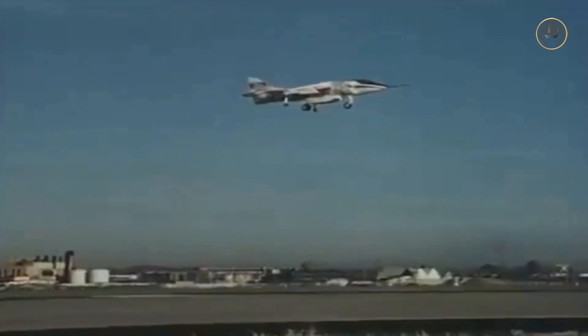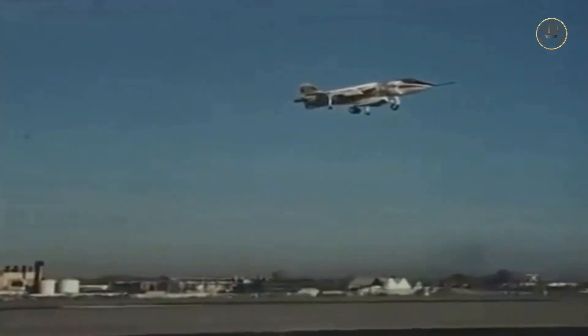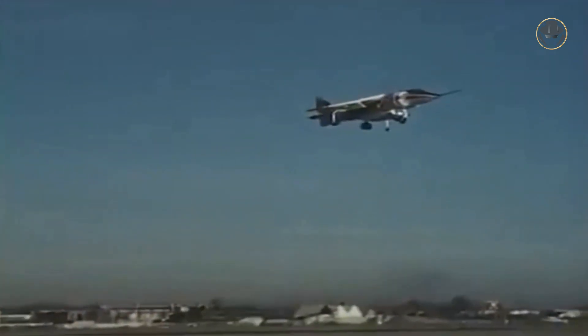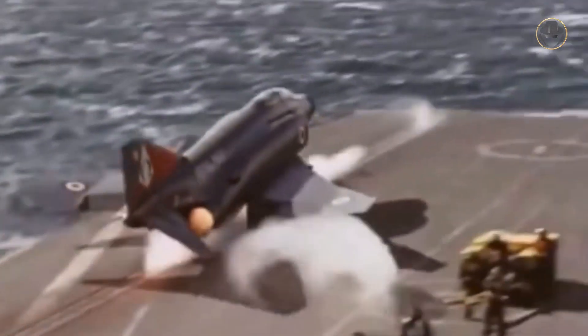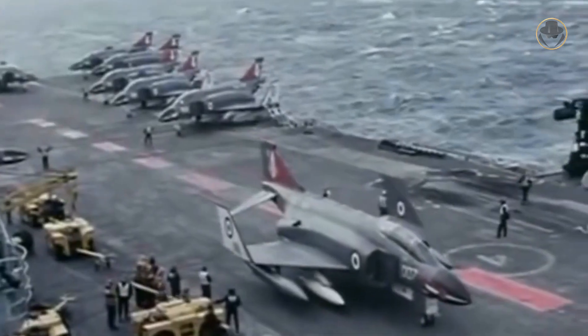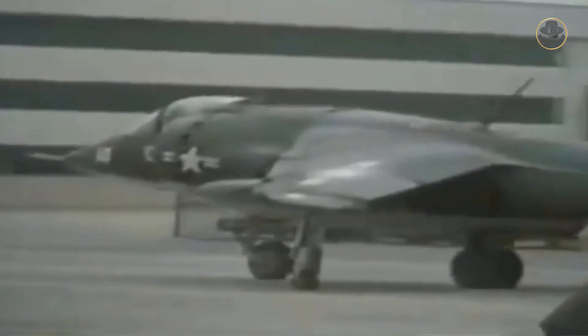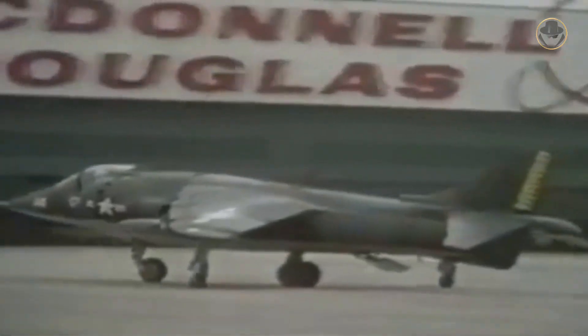Many viewers may ask how a US aviation company was able to develop a version of the Harrier without being subject to industrial rights restrictions. In the 1960s, Hawker Siddeley had gained the right to modify the F-4 Phantom II's design according to the UK's requirements, and in return the British company had given the same rights to McDonnell Douglas for the Harrier.